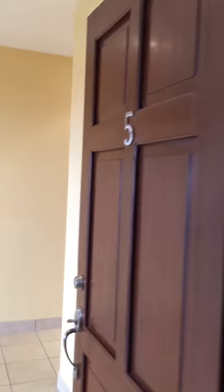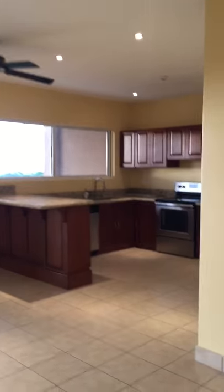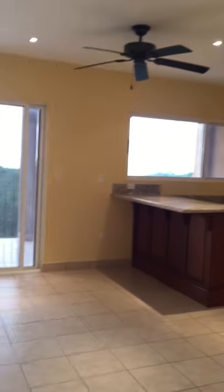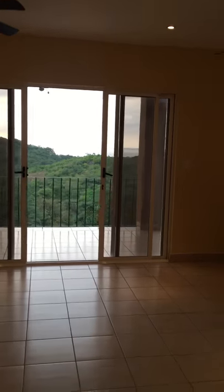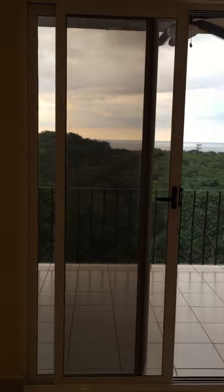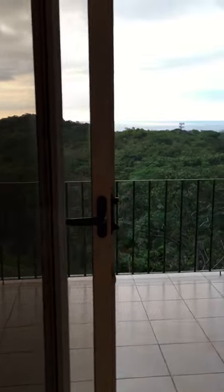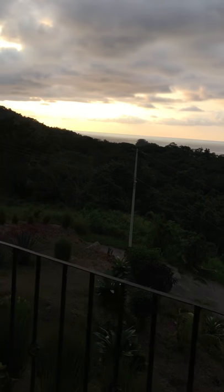Hello guys, we're here in unit 5 entering the condo. You can see the ceiling here, kitchen area, and exterior areas. There's the ocean view you can see from the living room. We're going to go out to the terrace — this is the ocean view at sunset right now.